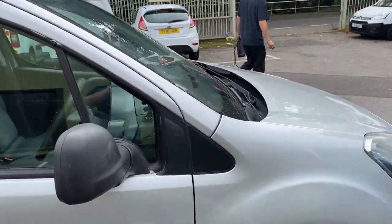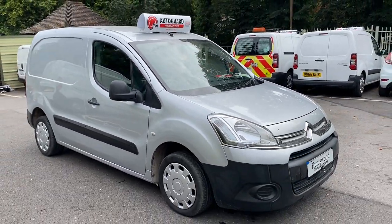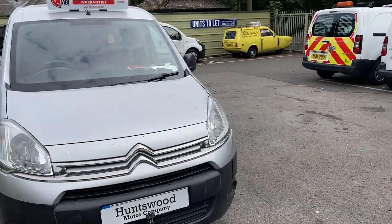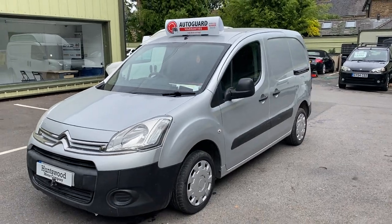It will come with a new MOT for you. There's no VAT to pay. We do accept part exchanges on all of our vehicles and we can arrange finance. So if you have any more questions, feel free to get in contact and we'll get back to you as soon as possible. Thanks for your interest — see you later.